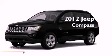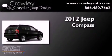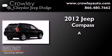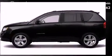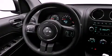This is a brand new 2012 Jeep Compass. All of the following features are included.